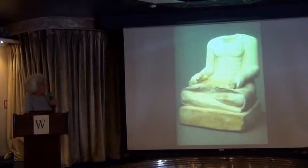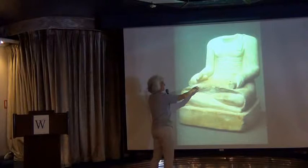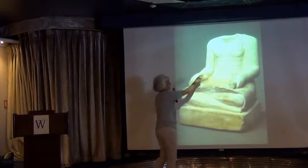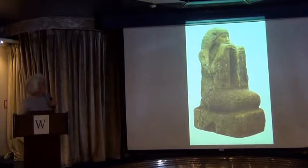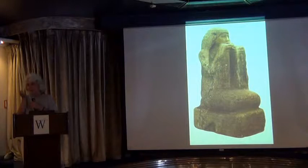We also have scribal statues — whenever you see somebody sitting cross-legged, they have a papyrus roll. Interestingly, the inscription on the papyrus roll is oriented toward him, not toward the viewer — it's supposed to be what he is reading, not what you're reading. There are also begging statues, a very unusual type from the Karnak Temple — this is somebody praying for cool water in the afterlife, with his hand up to his mouth.